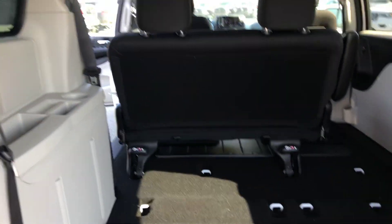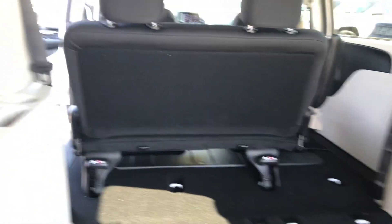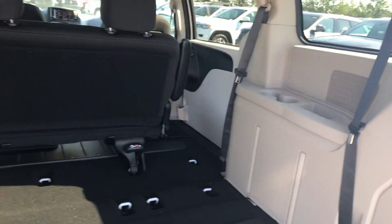It has plenty of space — as you can see, when the third row is down there is a lot of space. There are also cup holders and little compartments in the back for you as well.